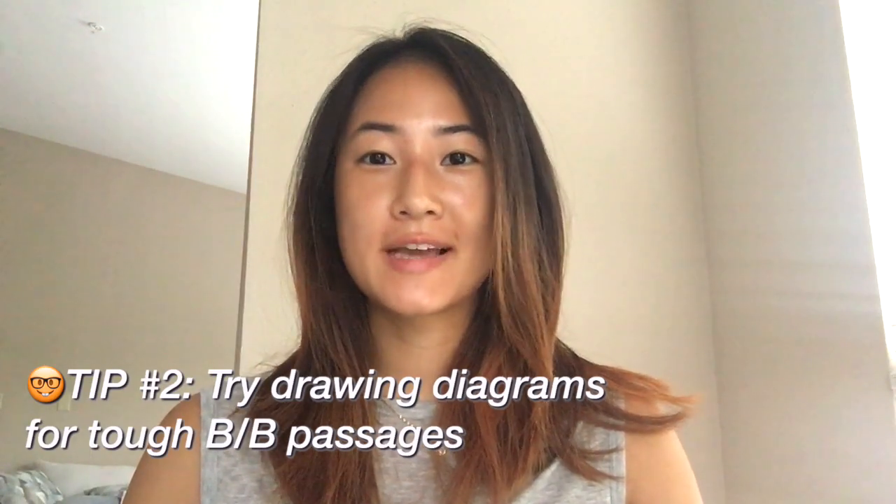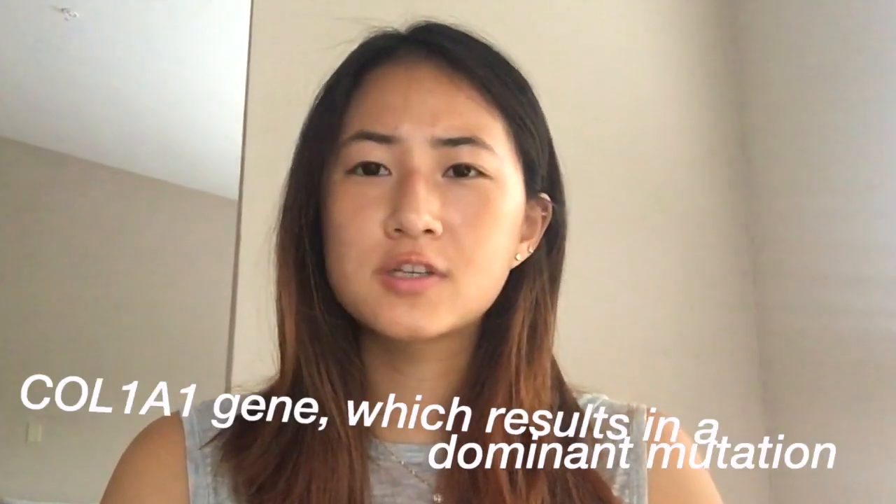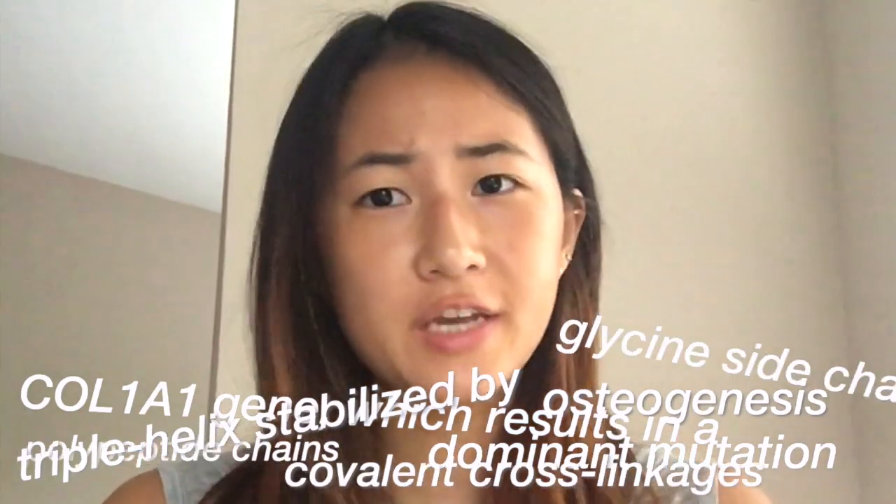Having trouble understanding a bio biochem passage? Try drawing a diagram. I recall many of the bio biochem passages explaining different experiments or different pathways that really just looked like word vomit on the page. Drawing a diagram sometimes helped me better parse through what was going on by having that visual representation of that word vomit.